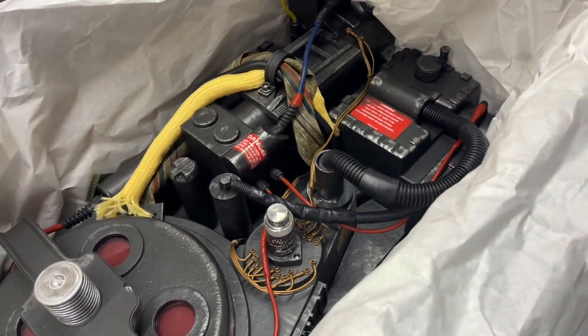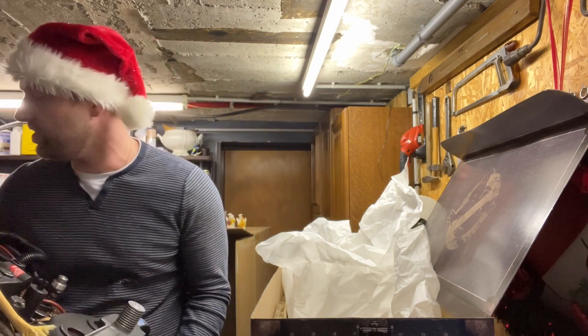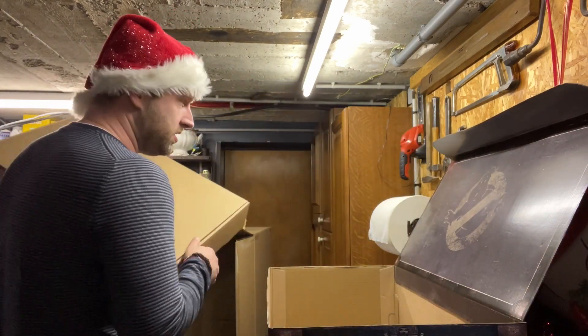I'm gonna try to take it out of the box now — hold on, there's still more stuff in there! This is the stand — the storage stand.